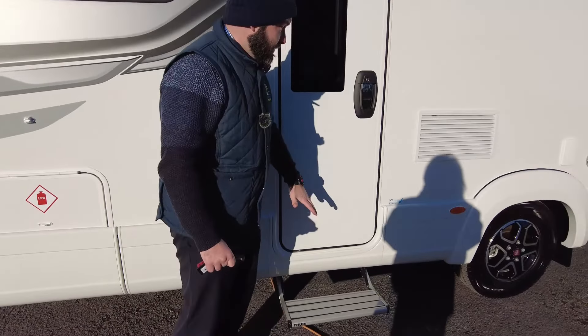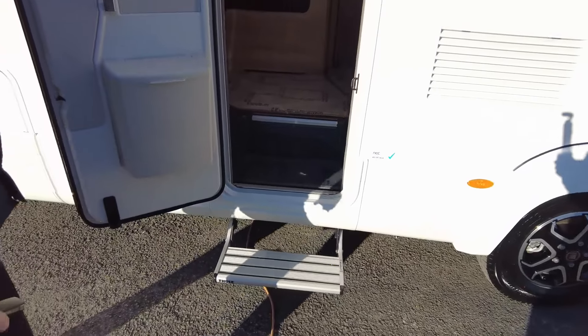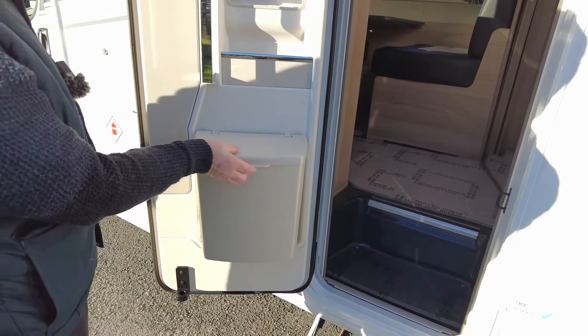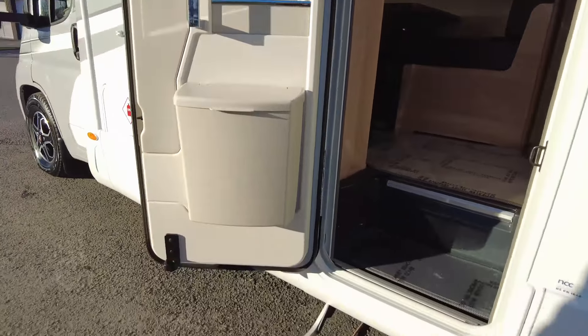Coming around, you've got your electric habitation step that's already pulled out. You've got your fly screen on the door — very important — and a bin with a dustpan and brush hidden away inside as well.